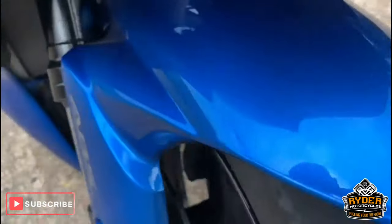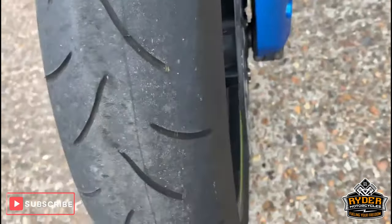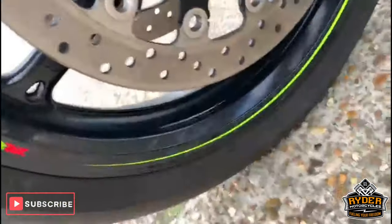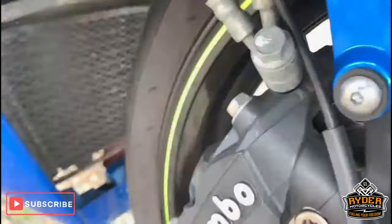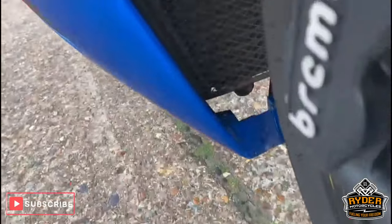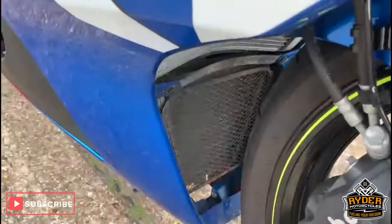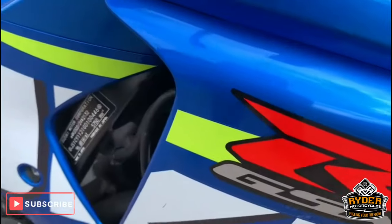Nice front tyre. Nice belt in very good condition. Got a little protector there — there you go. Nice round side.